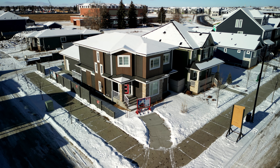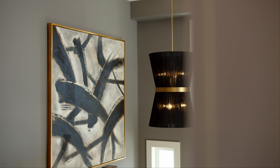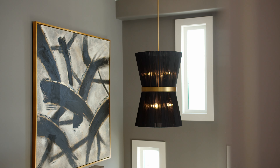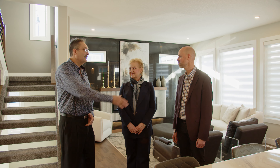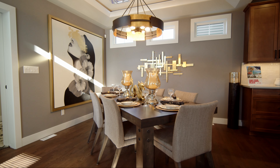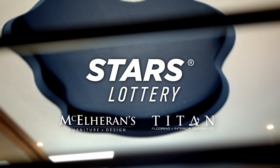We appreciate you touring us through the home and, as always, for being included in a project like this. STARS is such a great organization and we've been privileged to work with them for so many years and to work alongside you as well. Your contributions and your product are a big part of our success, so we thank you very much for your many years of support and look forward to doing it for many more. Thanks for watching and hope you enjoyed it. See you next year!